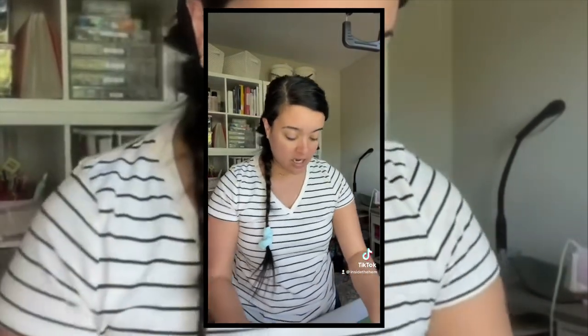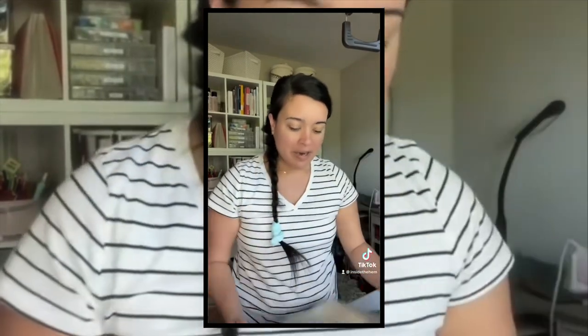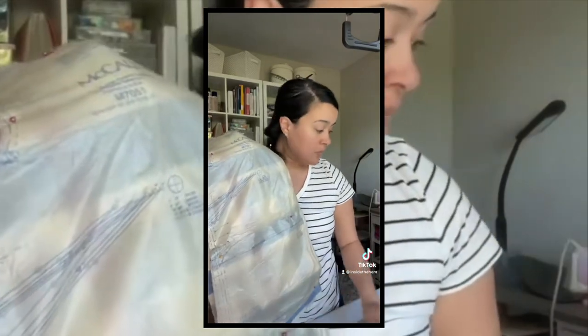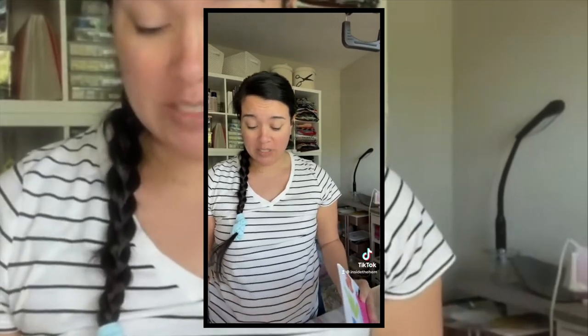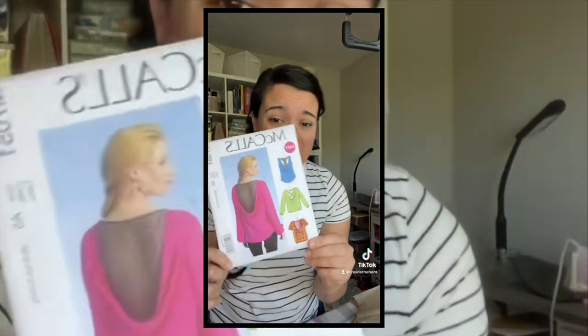The fabric is so pretty — I love an unconventional plaid situation. I think it's wool. And it looks like the pattern is McCall's 7051. I don't have the pattern here and I don't have the instructions here, so I've got to go find that somewhere before I can do anything.